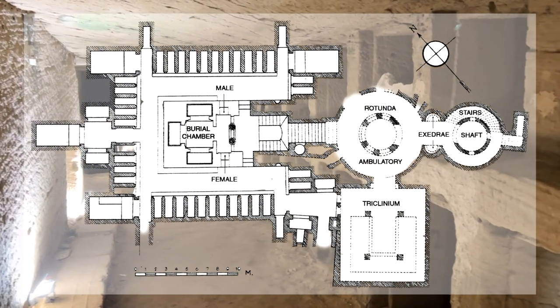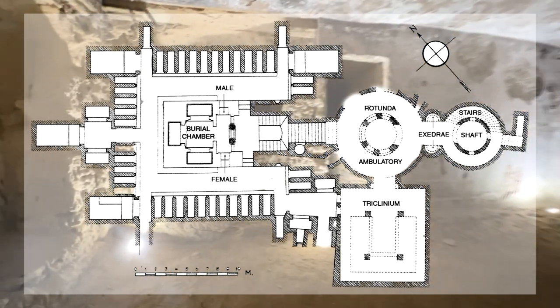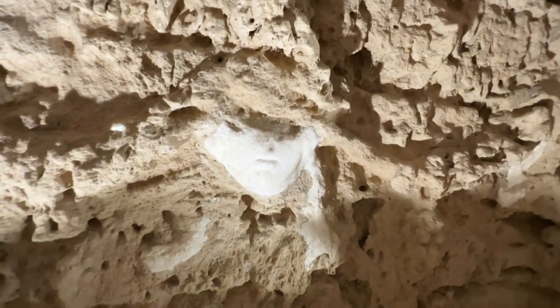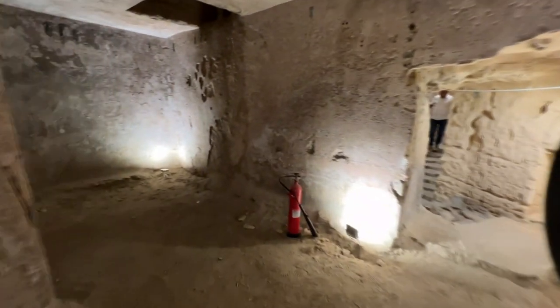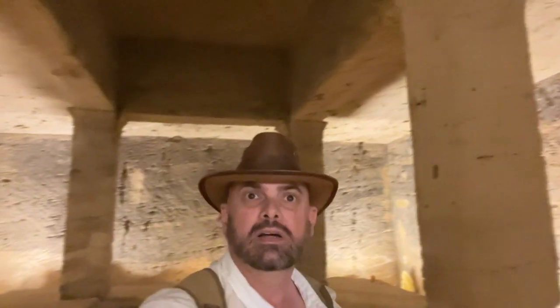In this structure you will find staircases, a rotunda, a banquet hall and the burial chambers. You can see it looks like there's a face or something still left. I think if it wasn't for the stairs going up, I'd get lost in here. There are humongous areas in here.